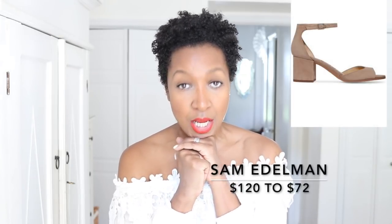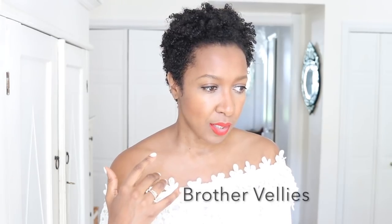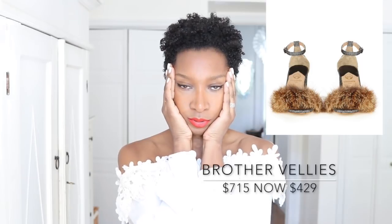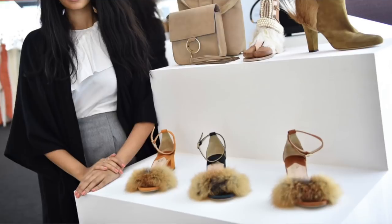Sticking with the block heel style — Sam Edelman has a pair on sale and I couldn't not show you these. I've always liked that style because it keeps coming back every season. It also comes in different colors. I love those Brothel Creeper style shoes with the fur, but the price kills me. So here's a DIY idea: get those Sam Edelmans, go to a haberdashery, get some beautiful faux fur, and put that over the front — you've got the exact same shoe.